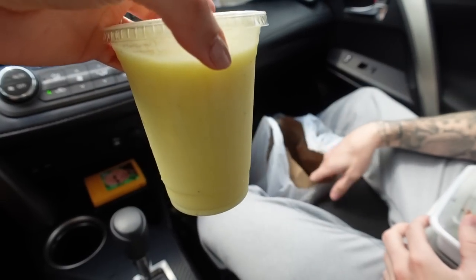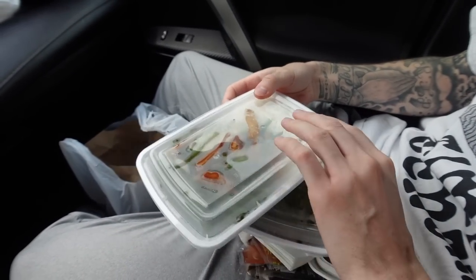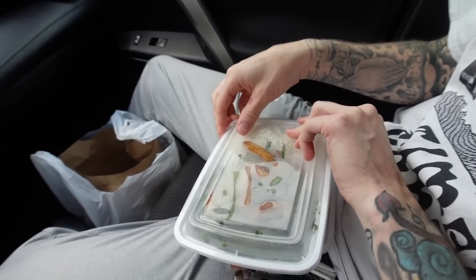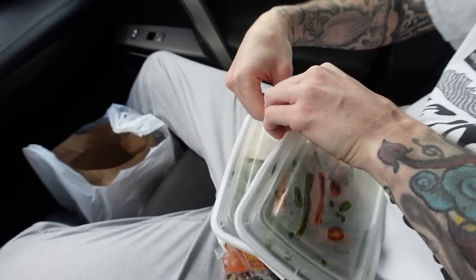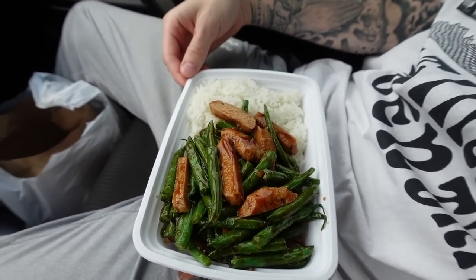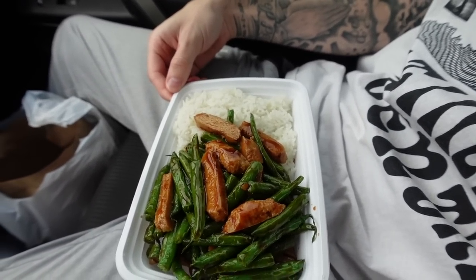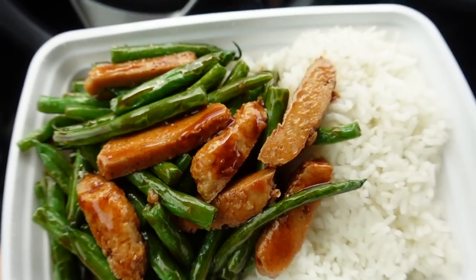You guys already know our favorite smoothies. Got our lunch — we got the same thing. B-roll of the food. We have green beans, chicken — but it's not really chicken, it's seitan with white rice. It looks so good. I'm so hungry.